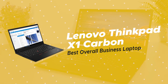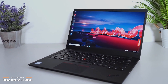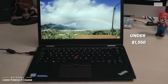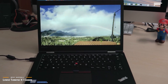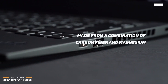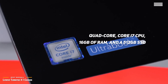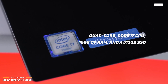Next, we have the Lenovo ThinkPad X1 Carbon, our pick for the best overall business laptop. The Lenovo ThinkPad X1 Carbon has always been the pinnacle of what a business laptop should be, and this 7th generation Ultrabook is currently priced at under $1,550. You'll immediately recognize the Lenovo ThinkPad with its sturdy thin black chassis and red silicone track point in the middle of its keyboard. Made from a combination of carbon fiber and magnesium, the X1 Carbon has passed a dozen MIL-STD-810G durability tests, including those for extreme temperatures, shocks, and vibrations. The ThinkPad X1 Carbon comes with a quad-core Core i7 CPU, 16GB of RAM, and a 512GB SSD, and can handle pretty much everything you throw at it.